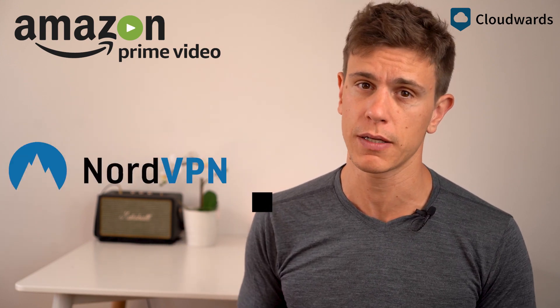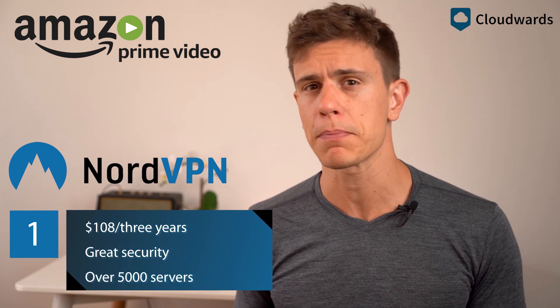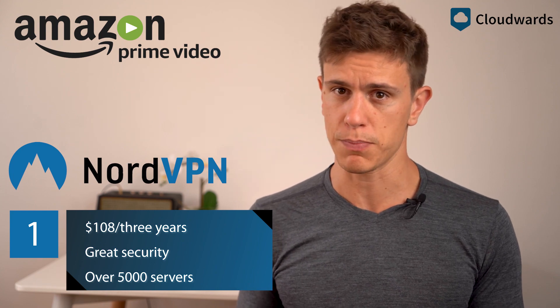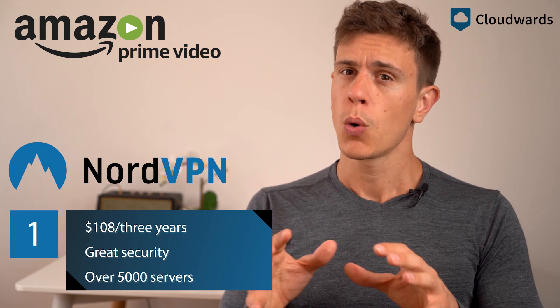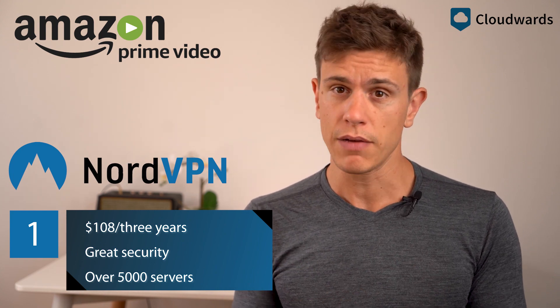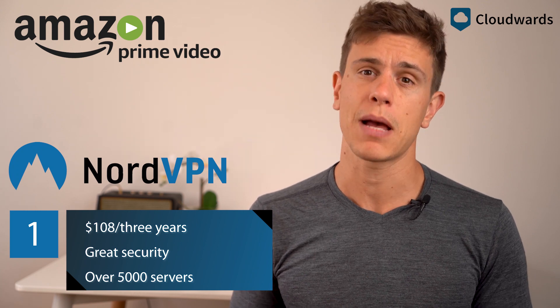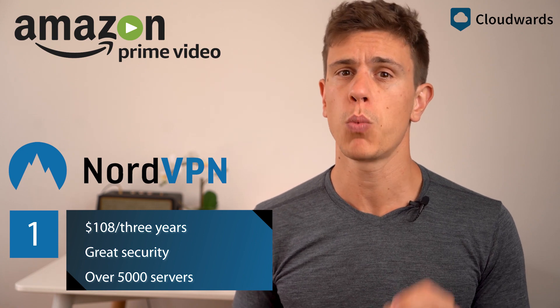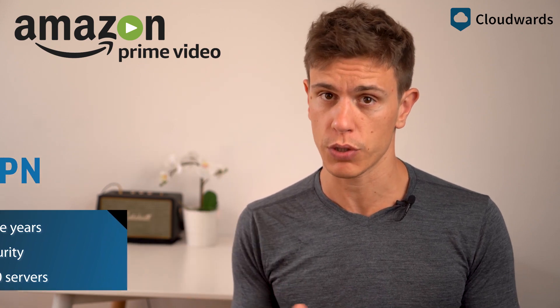First up is NordVPN, which is a great VPN for getting past any block. We've ranked it second in our VPN reviews, which we've also linked below. In this case, we were able to find several servers that got past Amazon's block, and Nord's excellent security will make sure the company won't be able to hover over your data.